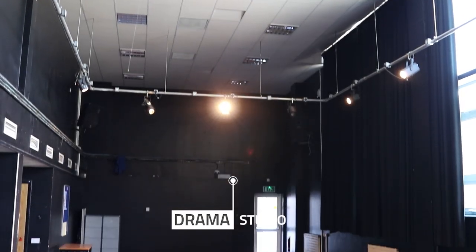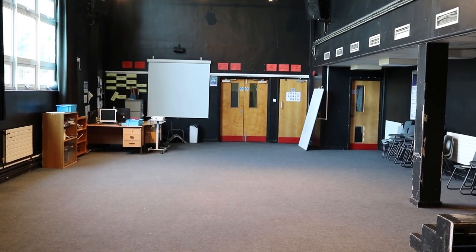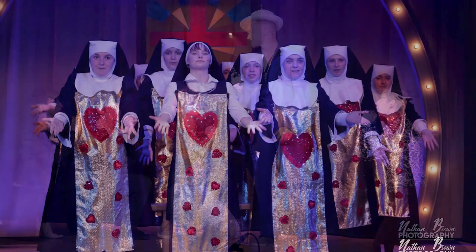We have a drama studio where all of our lessons are taught and where students rehearse for our end of year productions.